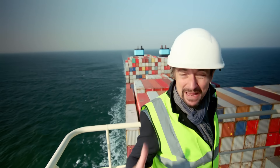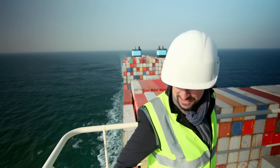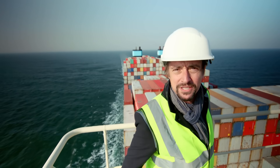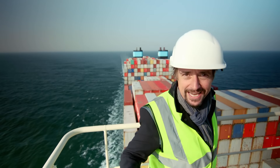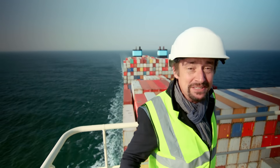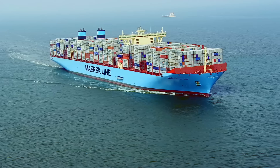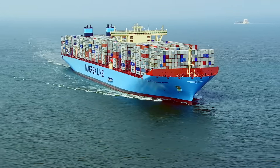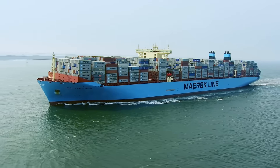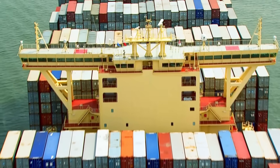Nobody builds something this big, this complex, this expensive for bragging rights. I'm 200 feet above the water and all I can see of the ship are containers. Put them all on a train at once and it would stretch a staggering 70 miles long. The ship currently weighs over 250,000 tonnes, but only about 63,000 of them are actual ship. And I'm not just talking about the containers you can see — there are even more in the hold.